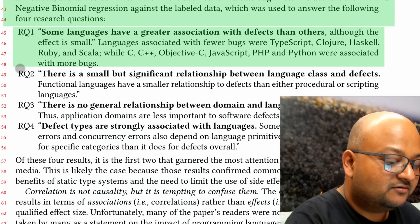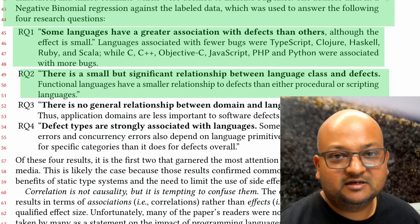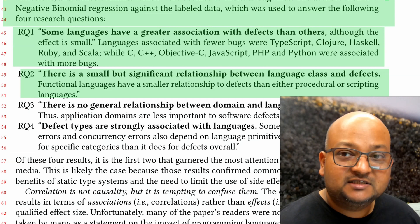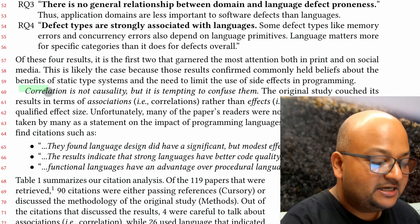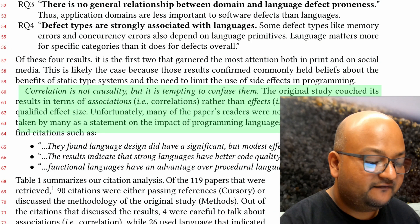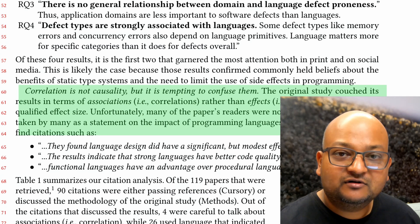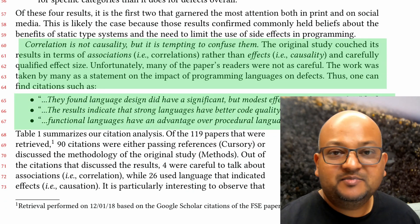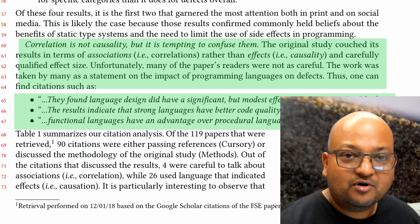What they found was a statistically significant correlation between some languages and defects in projects implemented in those languages. They also found a relationship between the class of the language — in other words, whether it was a functional language or an imperative language — and the defects. Now, obviously, if true, these are very significant findings, and that's why this paper got a lot of citations. But it's always important to notice that what they found here was correlation and not causation. The original paper was careful to point out the distinction between these two. However, many of the people who cited this original paper missed this important nuance.